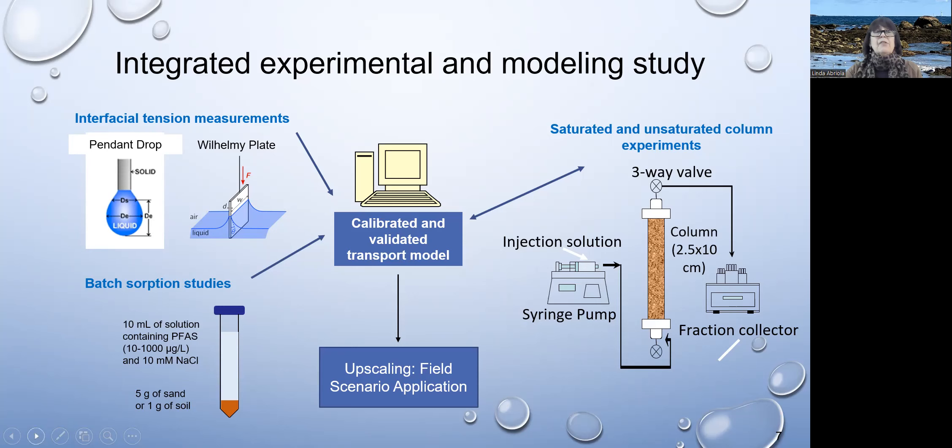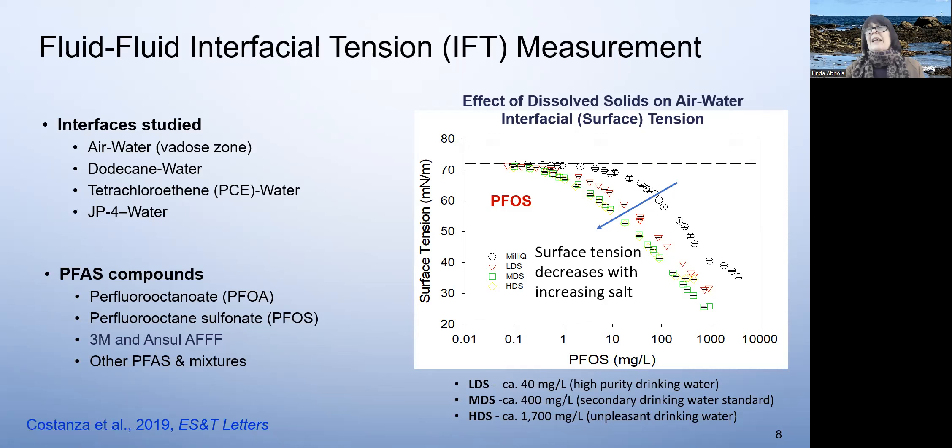We're studying a number of different interfaces — air-water interfaces, but also organic liquid-water interfaces — because when they do fire training, they'll typically toss oils or spent solvents onto the ground, set them on fire, and then douse them with these AFFF formulations. So you get a mixture of contaminants in the subsurface. We're going to focus on a few of these PFAS compounds; some of the ones predominantly in these AFFF formulations are PFOS and PFOA.